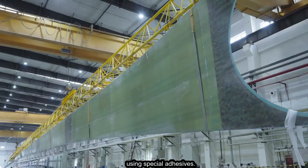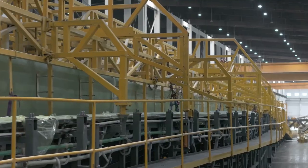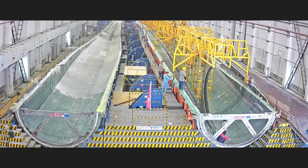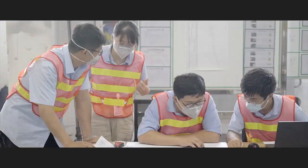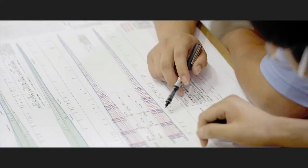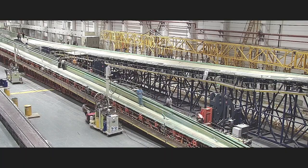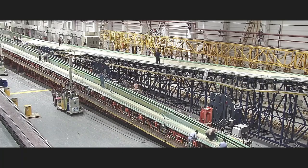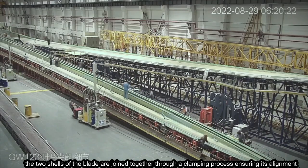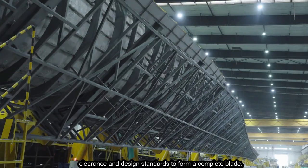Using special adhesives, a carbon web shear is attached to one of the shells of the blade, providing stiffness and stability to the blade structure. Finally, the two shells of the blade are joined together through a clamping process, ensuring alignment, strength, clearance, and design standards to form a complete blade.